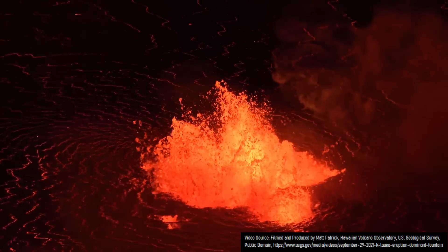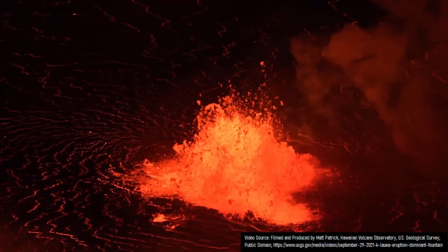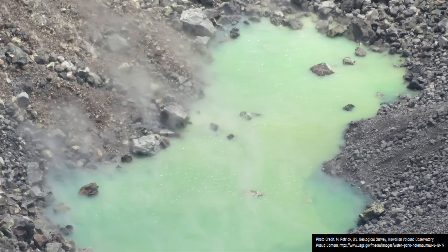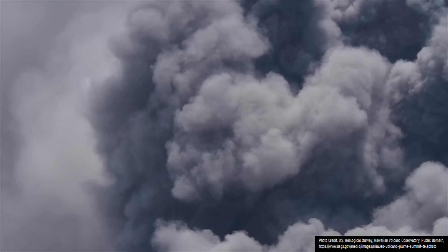This explosion was triggered when an intruding dike body of magma interacted with present groundwater. The groundwater flashed to steam, and since the same mass of steam takes up more volume than the water it once was, it caused an immense amount of pressure to build. This pressure was subsequently released upwards, generating a phreatic volcanic eruption.